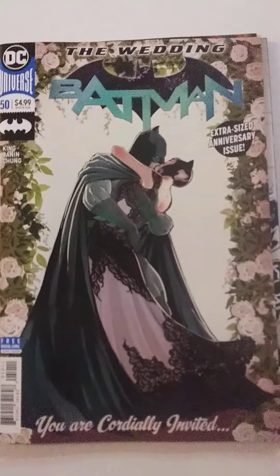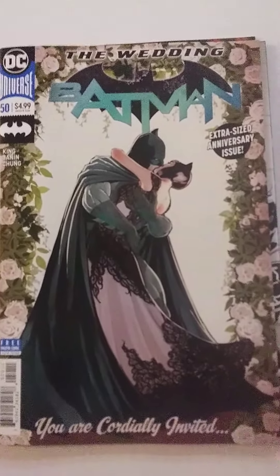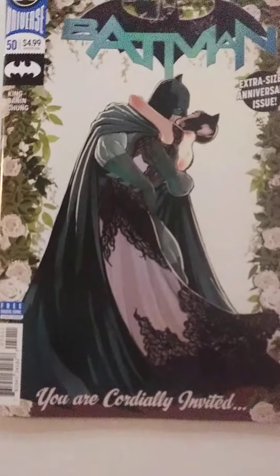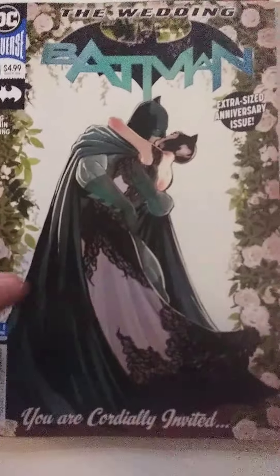And then we got Batman number 50 — extra-sized anniversary issue, The Wedding. Got Batman and Catwoman kissing there. 'You are cordially invited.' That looks really cool. I'm glad I got that one.